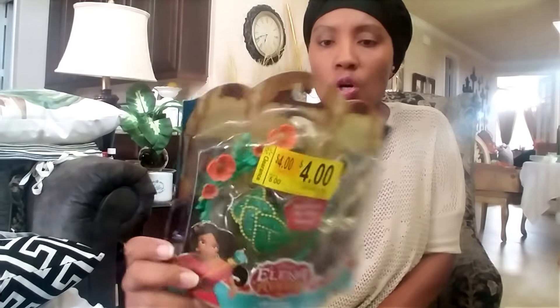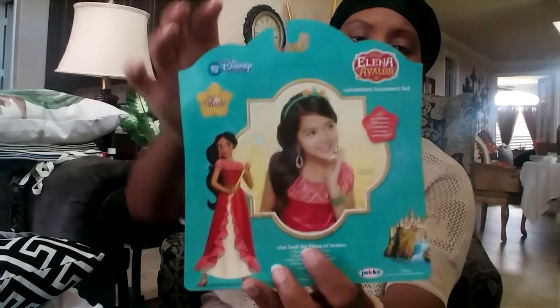At Walmart their toy clearance wasn't great — a lot of it wasn't really marked down much. But I got this Elena of Avalor accessory set — it was $5 marked down to $4. It has a hair band, earrings, and bracelet. I picked it up for my niece because her birthday is coming up in a week or so, and I have some other Elena of Avalor items for her from a previous Toys R Us haul — I'll link that in the cards and description below.